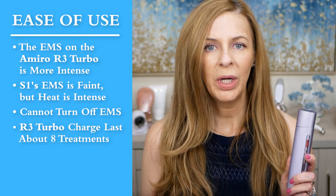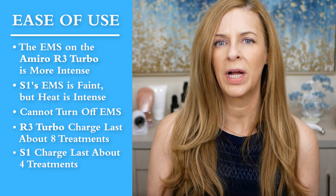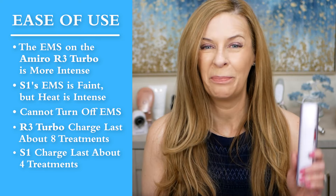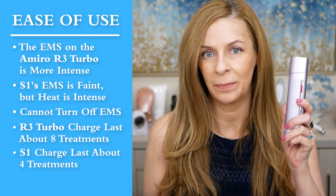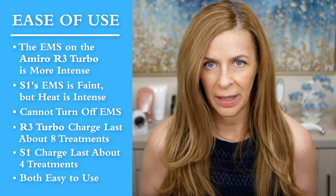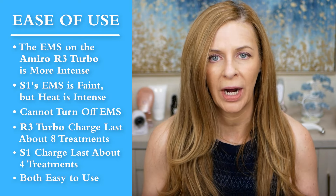The R3 Turbo lasts much longer on battery — I found I needed to charge the S1 about every four uses, while the Turbo lasts about every eight to ten uses. Both are very easy to use and vibrate to let you know to move to the next area, so no need for a separate timer.